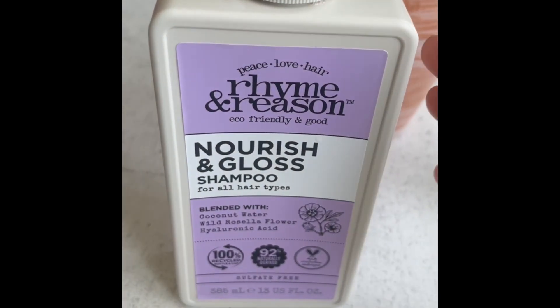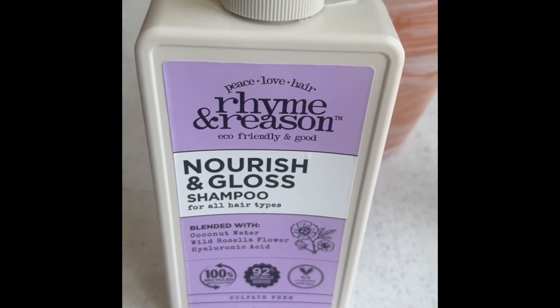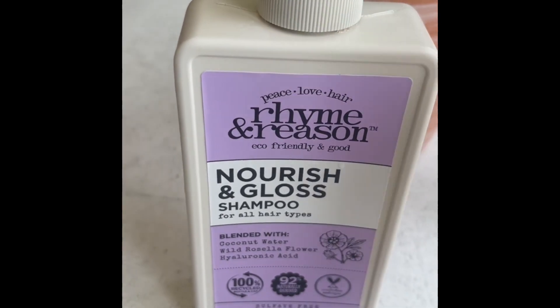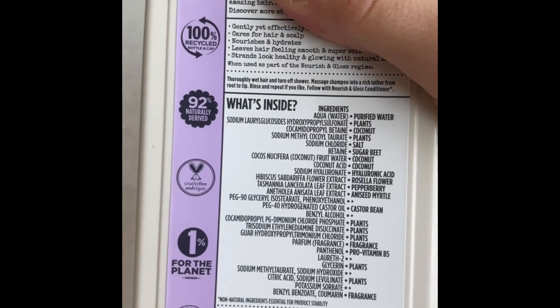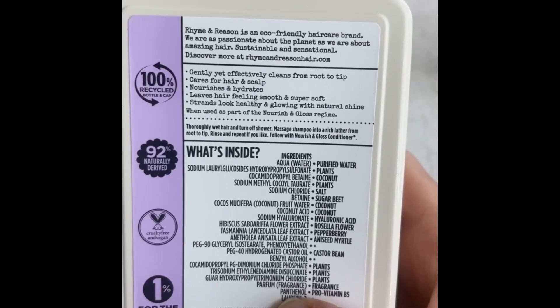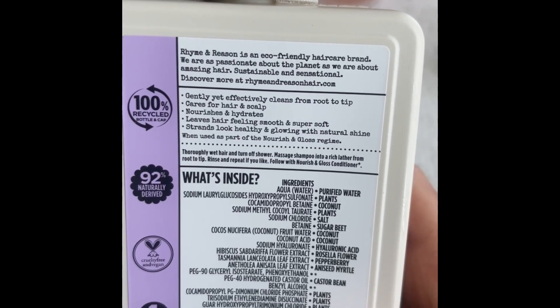I have the Wavy Hair Shampoo and Conditioner, but this is my all-time favorite line from them — the Nourish and Gloss line. It's meant for all hair types and it really does have a natural foam and the ingredients are so clean on the back. It gently yet effectively cleans from the root to the tip.